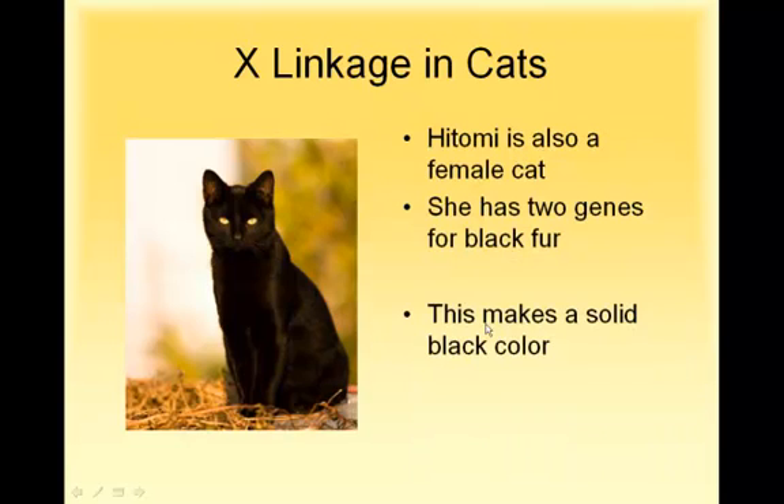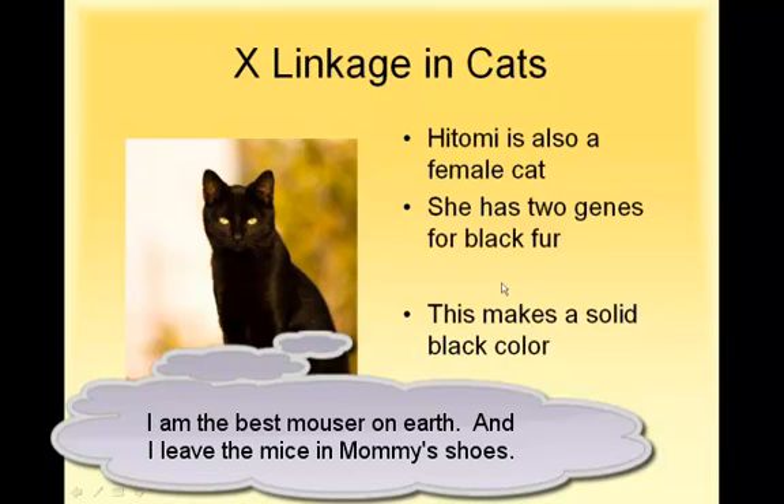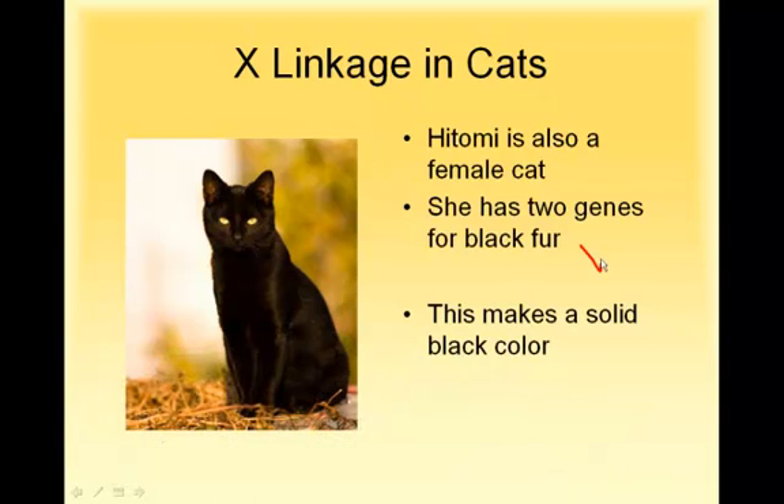Our other cat, Hitomi, is solid black. She has two genes for black, so she's XB, XB. It doesn't matter which gene is activated for her — either way she's going to be solid black.